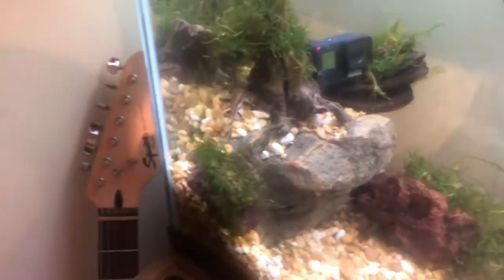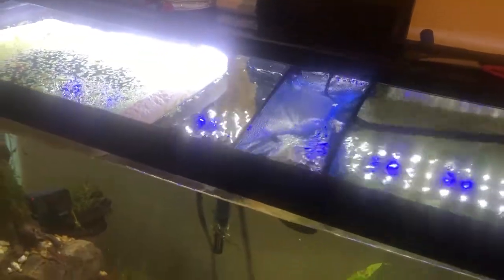All right guys, the time has come. GoPro's set up, tiger shovel nose is ready — he's been acclimating for about 25 minutes. I left him a little longer. I think it's about time to let him go — he's about to go into the tank.